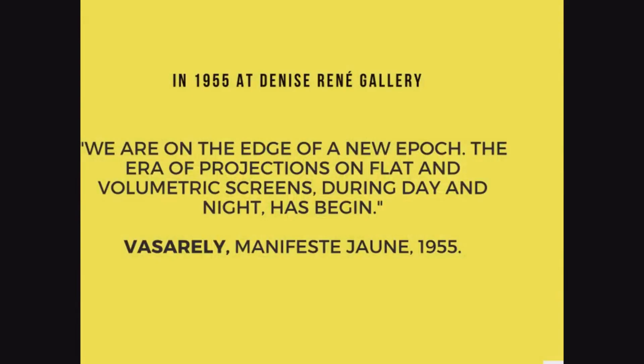I'm going to speak a little bit more about screens, but specifically about screens in the public space. Going back to 1955 at the Denise René Gallery — the famous gallery of kinetic art in Paris — Vasarelly in the Manifesto Jaune was writing: 'We are in the age of a new epoch. The era of projection on flat and volumetric screens during day and night has begun.'